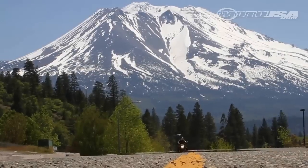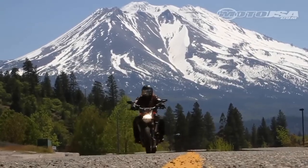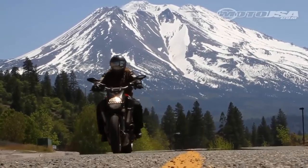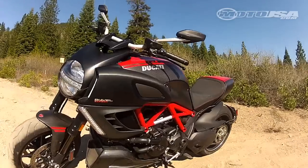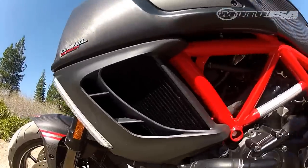With little traffic and loads of twisties, the Shasta area is a rider's paradise, so we challenged the mountain on board the carbon fiber version of the Ducati Diavel, its CF treatment shaving off an acclaimed 11 pounds from stock.